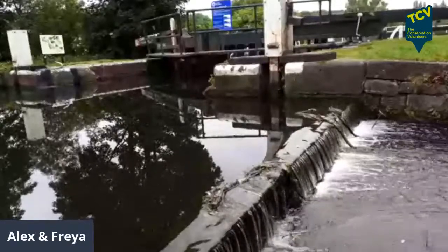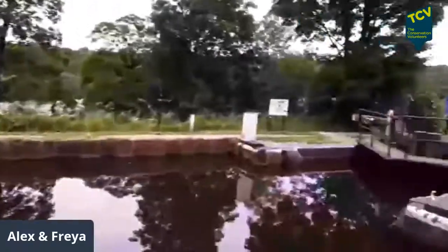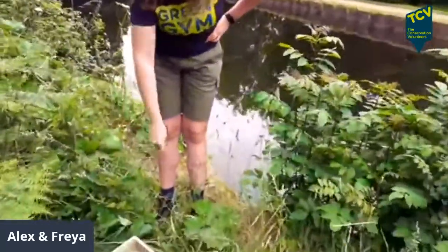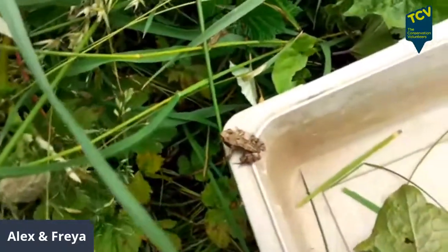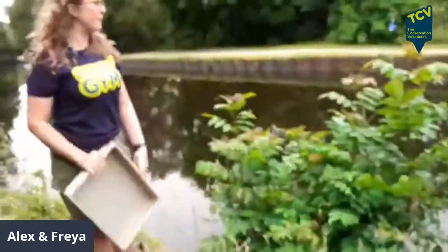Good morning everyone, we are live on the edge of the Leeds Liverpool Canal. We are at Brownley Falls, which is a set of locks about 10-15 minutes walk up the canal from Hollybush. I'm Freya and Alex is behind the camera. This is our friend the little frog that we've just found while clearing a place to sit down — there were just so many frogs! We put that one in the tray.